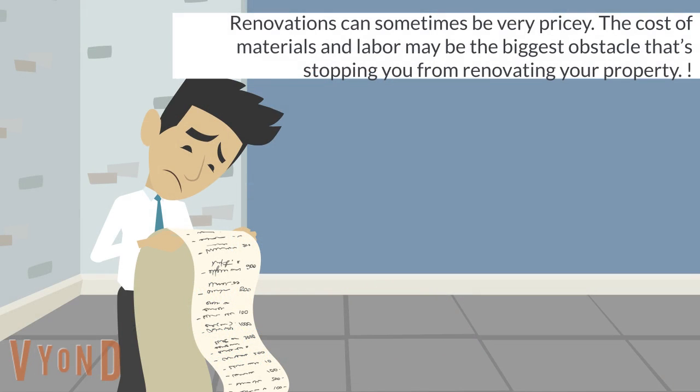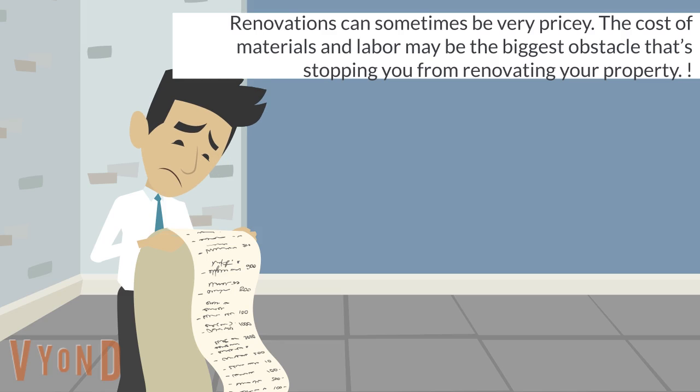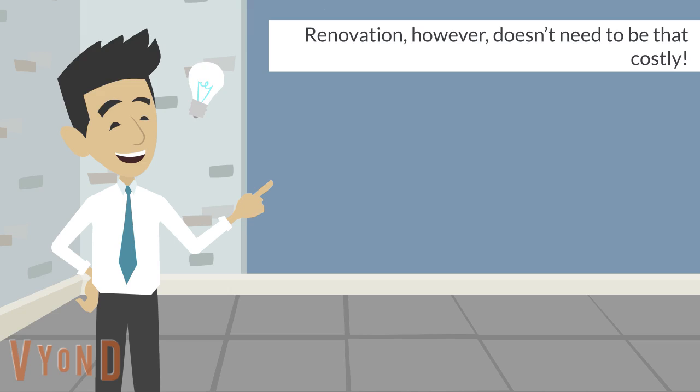Renovations can sometimes be very pricey. The cost of materials and labor may be the biggest obstacle that's stopping you from renovating your property. Renovation, however, doesn't need to be that costly.